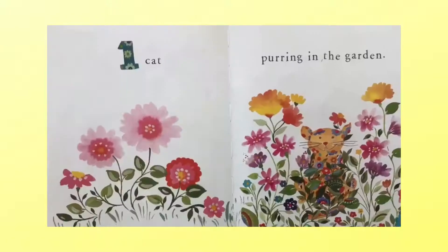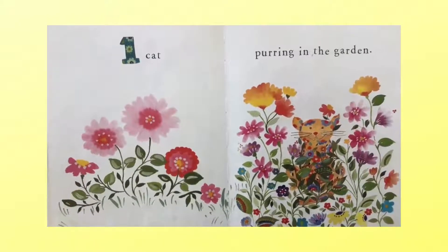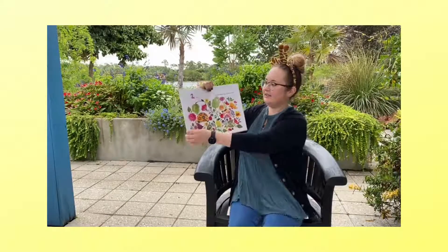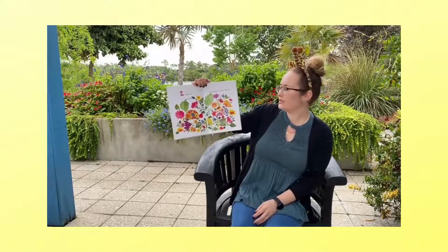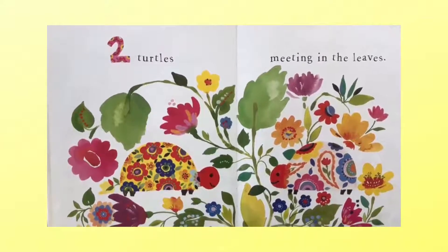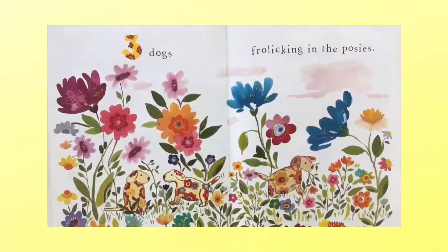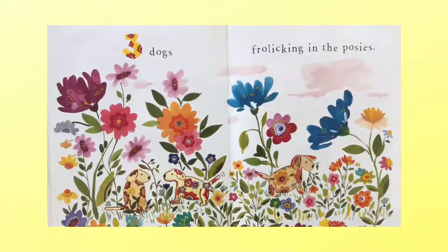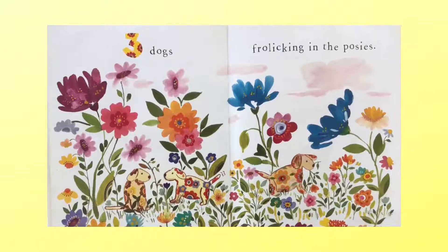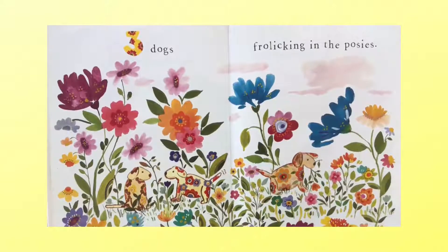One cat purring in the garden. Do you see the cat? Two turtles meeting in the leaves. Can we count the turtles? One, two. Three dogs frolicking in the posies. Count the dogs. One, two, three.